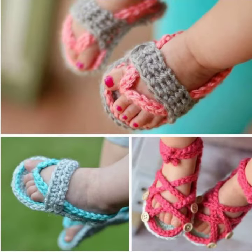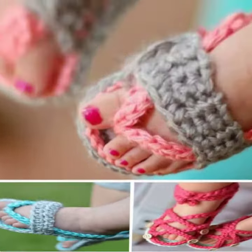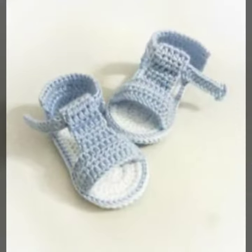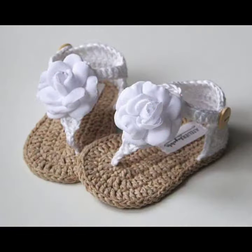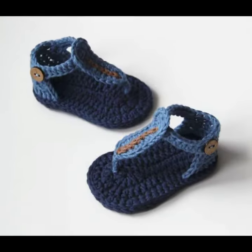Also give feedback in the comments section about my collection — how was the video and how were the baby crochet sandal designs. Keep visiting my channel for more designs and more ideas. Thanks for watching my video, see you again. Allah Hafiz.